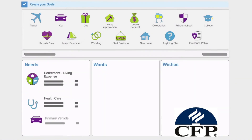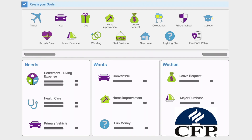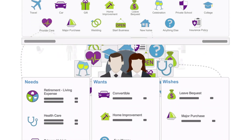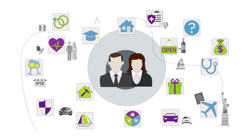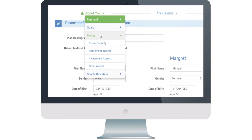You'll enter your goals divided into three sections: needs, wants, and wishes. We suggest eight to ten goals. The more goals you enter, the more personalized your plan. Your money section includes how you'll fund your goals.